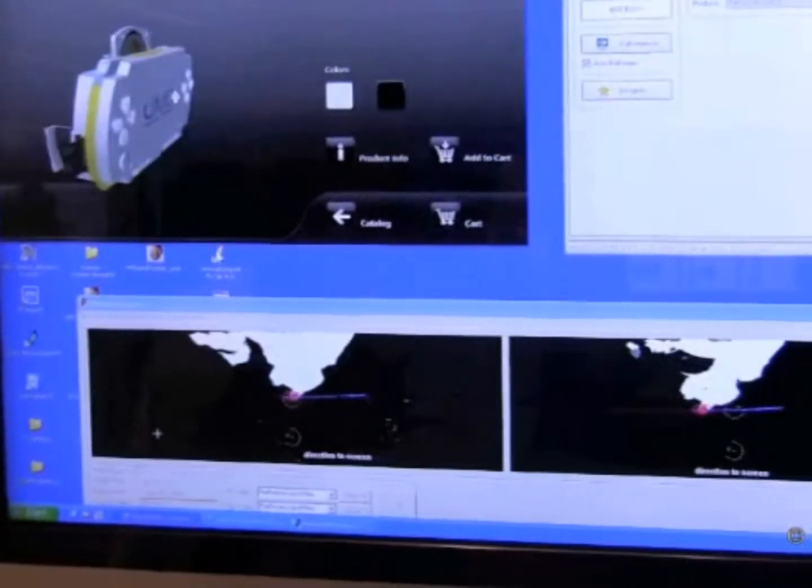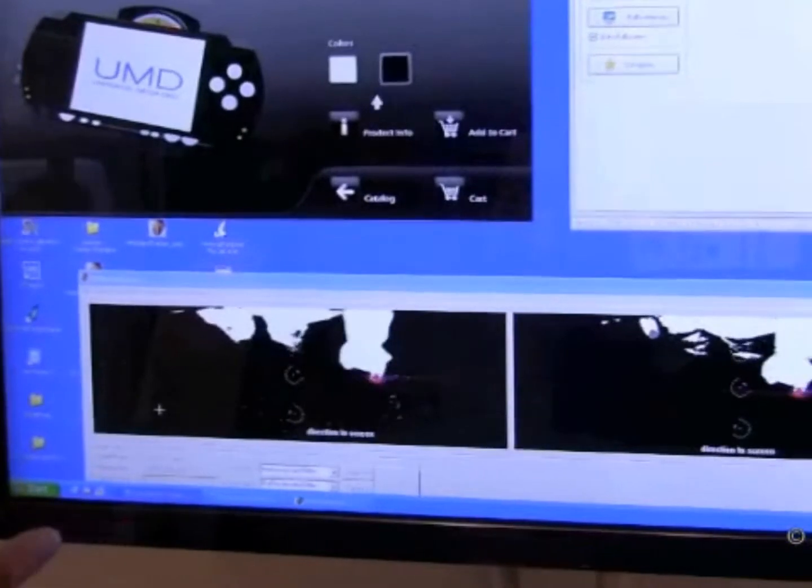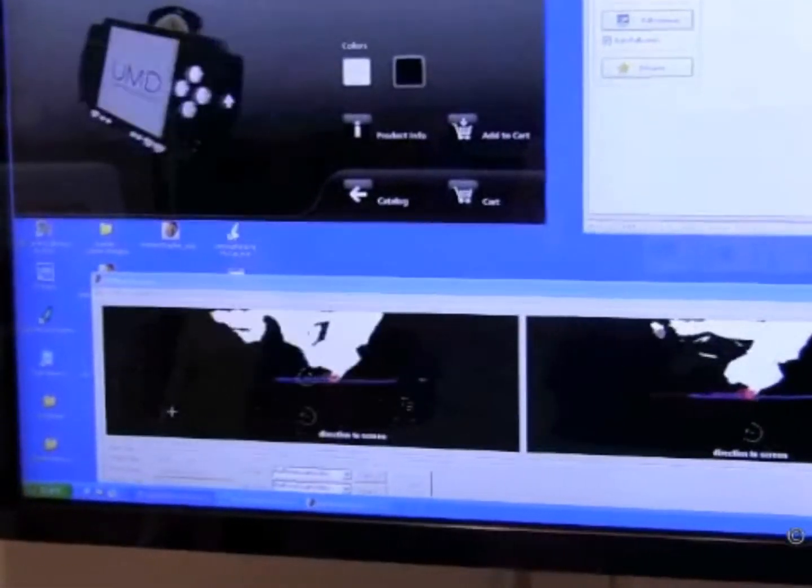Some of the advanced technologies to be used include hand gesture recognition cameras, 3D televisions without glasses, visible light communication, and augmented reality. Augmented reality is a method of displaying real-time computer-generated graphics overlaid on the physical environment.